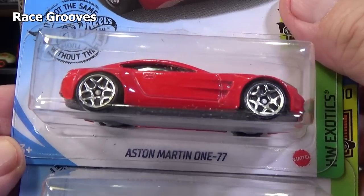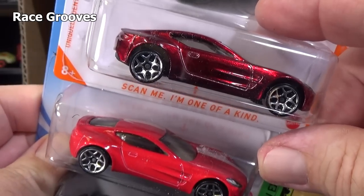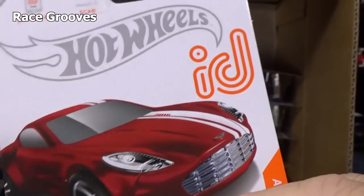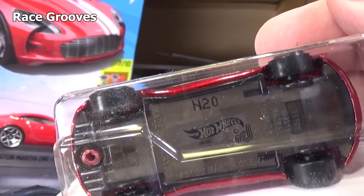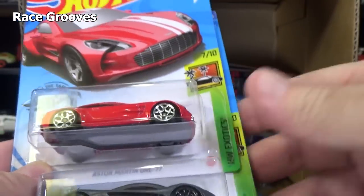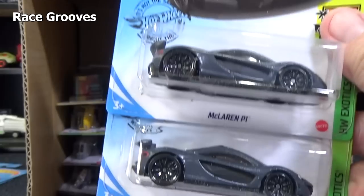Here's another Aston Martin 177, and here you can see how they make it a special color. Now this is for the Hot Wheels ID — you can scan the base and use it with their track systems. I do not cover any of their track system for Hot Wheels ID.